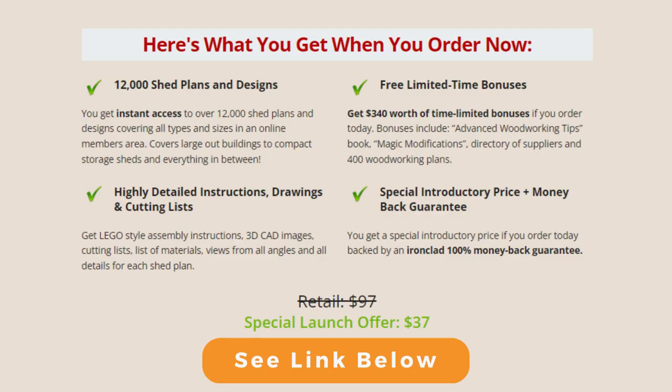Here's what you get when you order now: 12,000 shed plans and designs, free limited-time bonuses, highly detailed instructions, drawings, and cutting lists, and a special introductory price plus money-back guarantee. Click on the official link below, order right now and get a special introductory price backed by an ironclad 100% money-back guarantee. Don't miss this opportunity. Thank you.